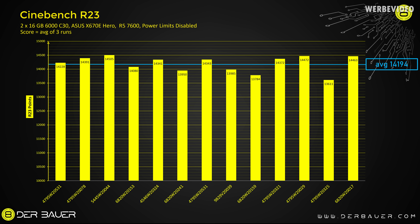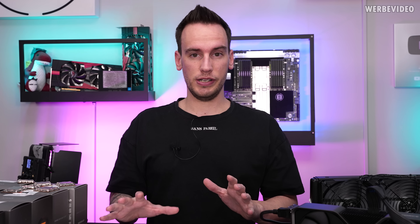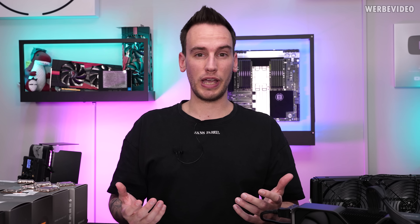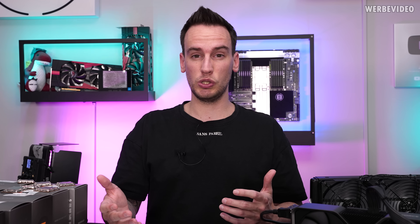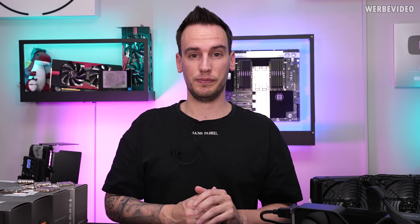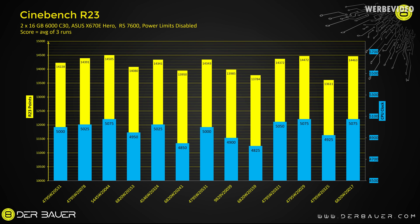On average we see 14,194 points, and the majority of CPUs show only a one to two percent tolerance around this value. But we also have a bigger outlier with about a four percent performance difference at 13,611 points. Keep in mind we're only looking at 13 CPUs, which is on the edge of being scientific — you would need 100 or even 1,000 CPUs for a better picture, as there are certainly CPUs that are better or worse. The reason for the big performance difference is clearly the different core clocks achieved.